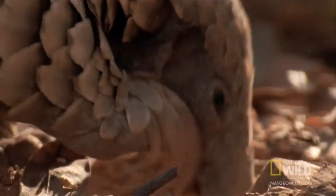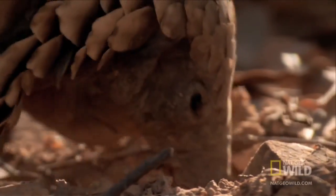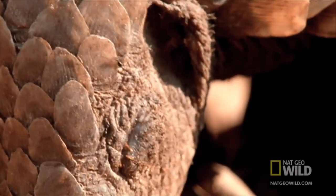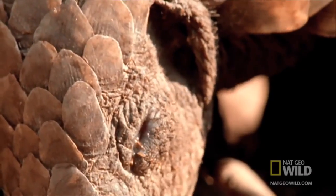But the pangolin's scales are a formidable obstacle. Its eyes have a thick lid. Its ears and nose have special valves that close off when the ants attack.